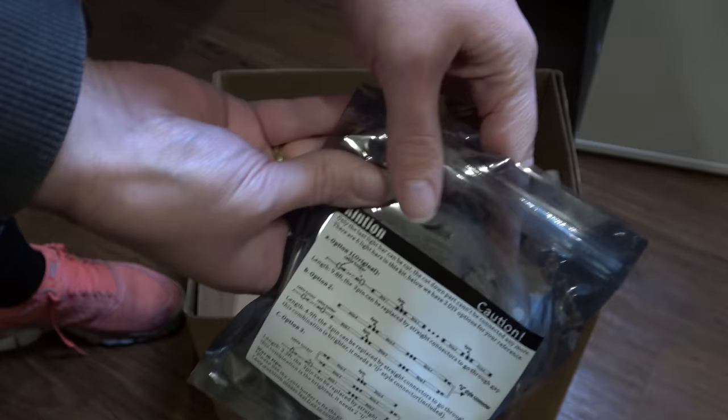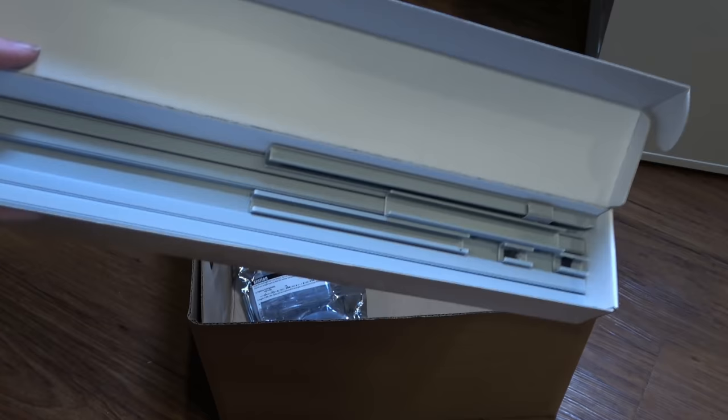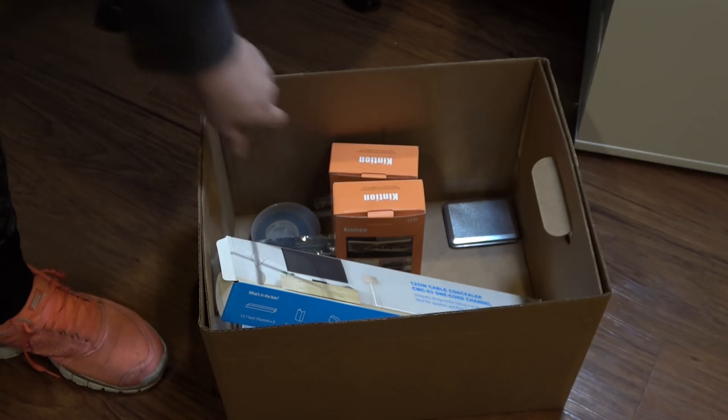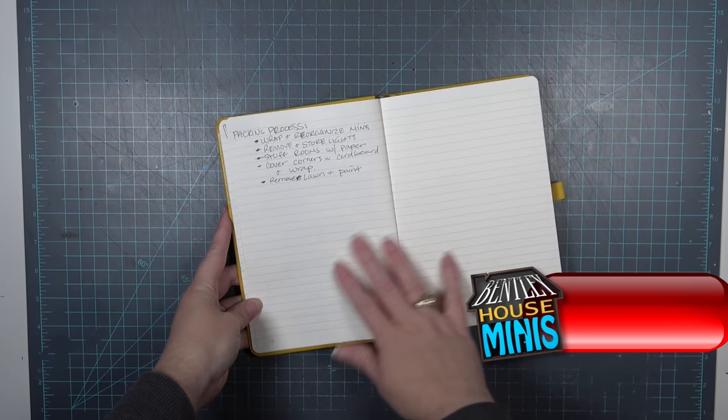I started the packing process by making sure I gathered up all of my lighting materials and getting them in a box that I knew was going on the trip with me. This included the lighting in case they needed to replace any of the lights, and some of the pieces I used to make the exterior drains just in case I needed to add or replace something. I wanted to make sure I had all my bases covered.